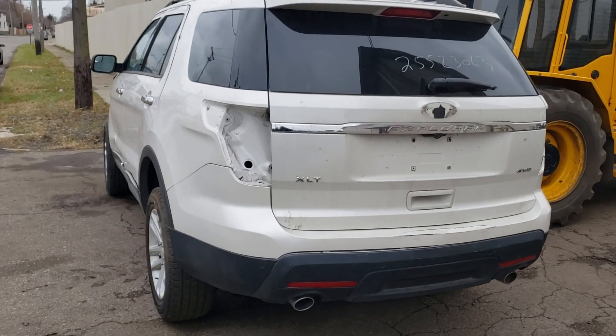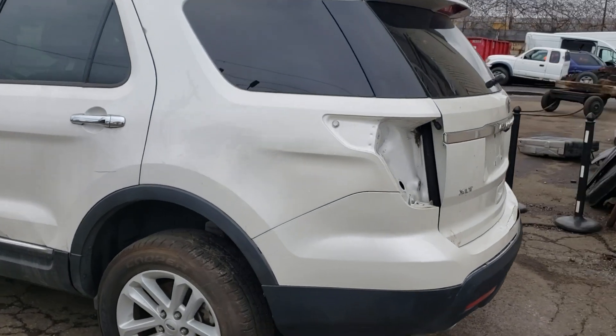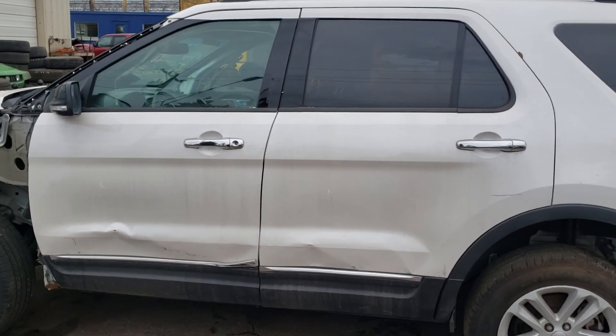Hi everybody, welcome to the House of Auto Parts YouTube channel. Today's new arrival is a 2012 Ford Explorer. As you can see, this vehicle is a little bit picked at right now, but it still has lots of goodies on it.